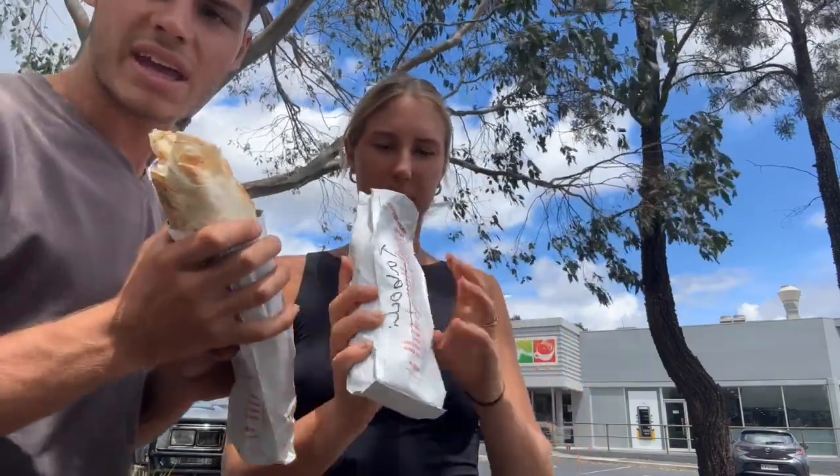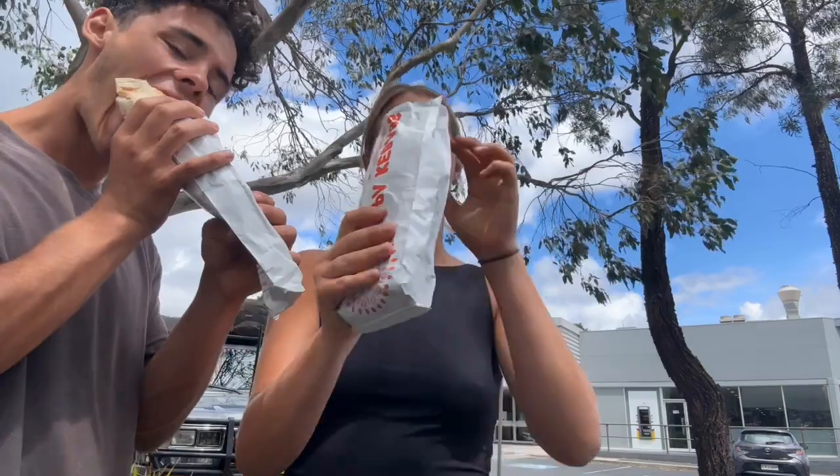I'm about to eat this kebab — big kebab. It looks so good, it's going to be so delicious. I haven't had these in a week.